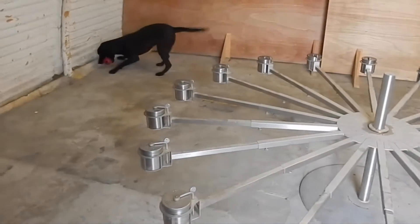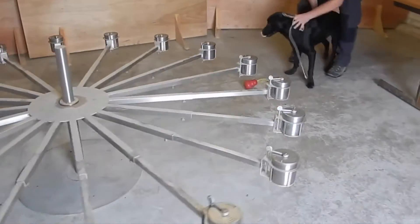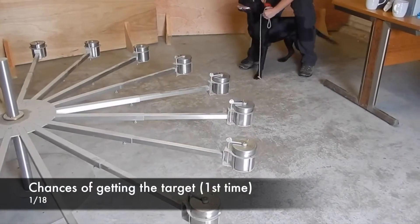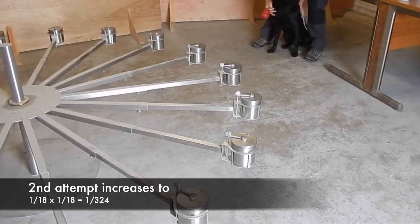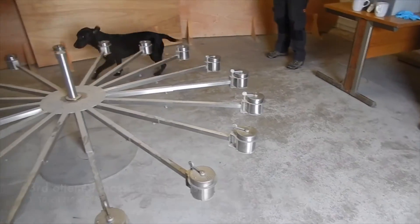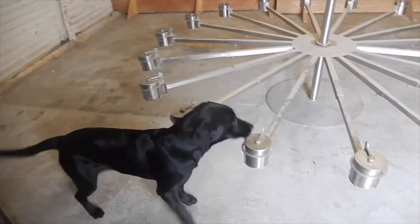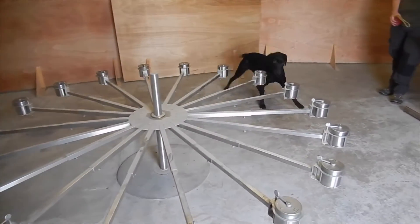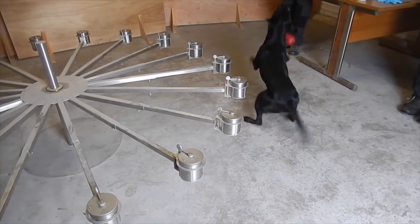Using the carousel brings quantifiable science into the training program. Finding the target odour for the first time, the dog had a 1 in 18 chance of guessing correctly. On his second attempt the odds increased to 1 in 324, and on his third attempt massively increased to 1 in 5832. Putting these statistics into the equation makes the carousel a powerful tool in accrediting dogs to a standard or benchmark that can be read and understood by most organisations.